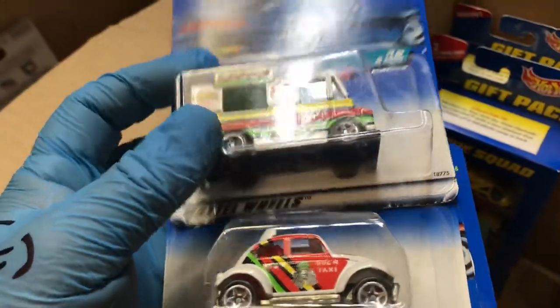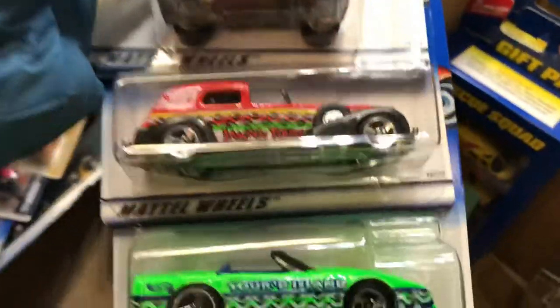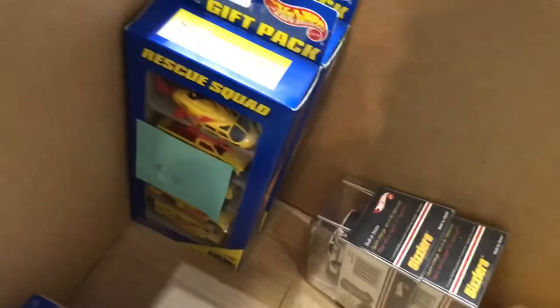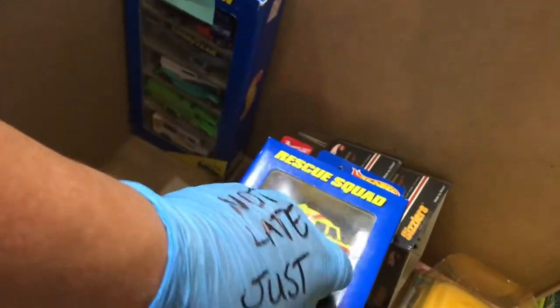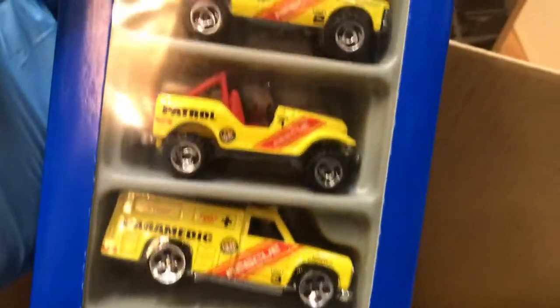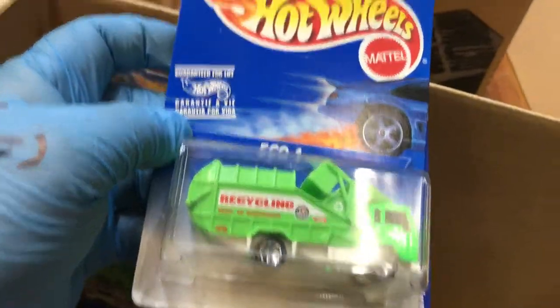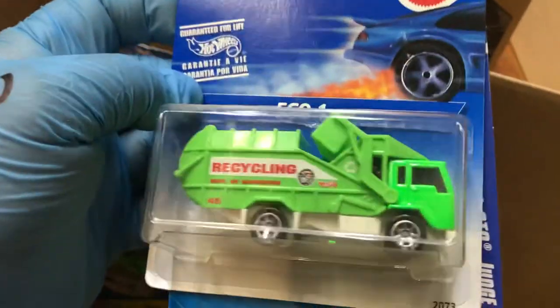Back then they used to do sets like that — now they make maybe ten cars in a set. Volkswagen lunch truck, Caddy, and a Corvette, pretty awesome. It's the Rescue Squad — all yellow: ambulance, paramedic, road patrol, Jeep, Chevy Tahoe, and a helicopter, pretty awesome stuff. Eco One — it's a recycling truck.